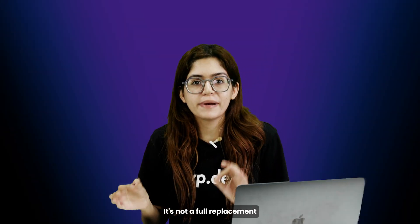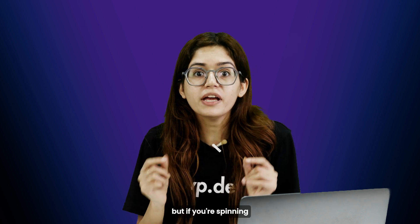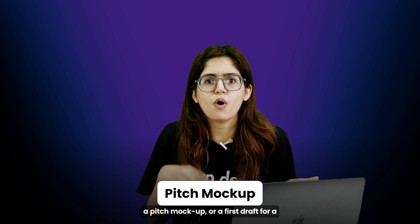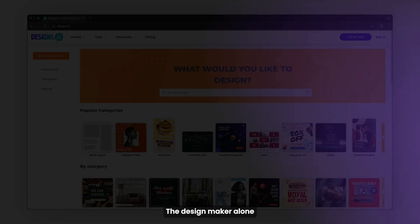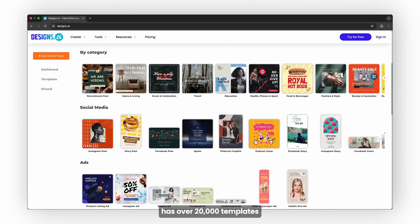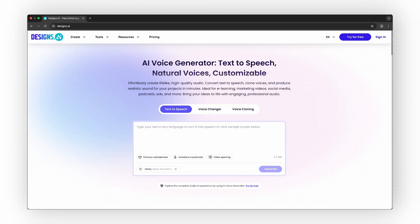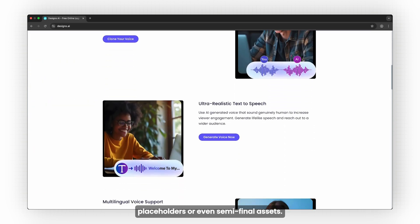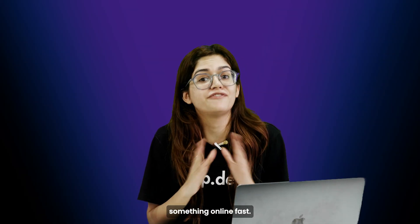It's not a full replacement for a professional branding process, and honestly it's not meant to be. But if you're spinning up a basic landing page, a pitch mockup, or a first draft for a client presentation, it saves hours. The design maker alone has over 20,000 templates you can tweak, and the logo and speech maker tools are polished enough that you can quickly create placeholders or even semi-final assets — perfect for clients who just need something online fast.